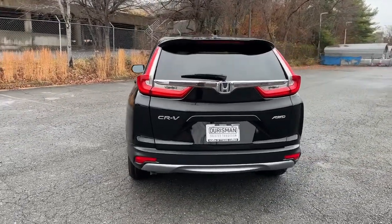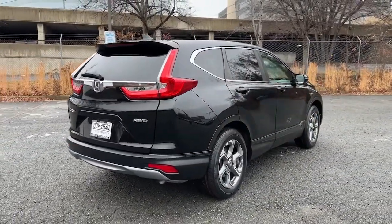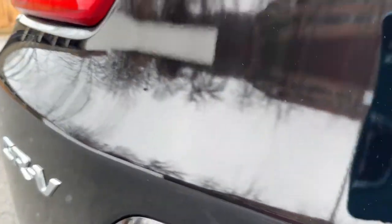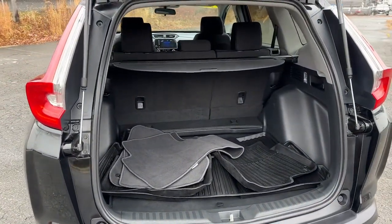The following are some of this vehicle's highlighted options: sunroof, moonroof, keyless entry, fog lamps, lane-keeping assist, satellite radio, steering wheel audio controls, aluminum wheels, heated front seat, dual-zone AC, power driver seat.